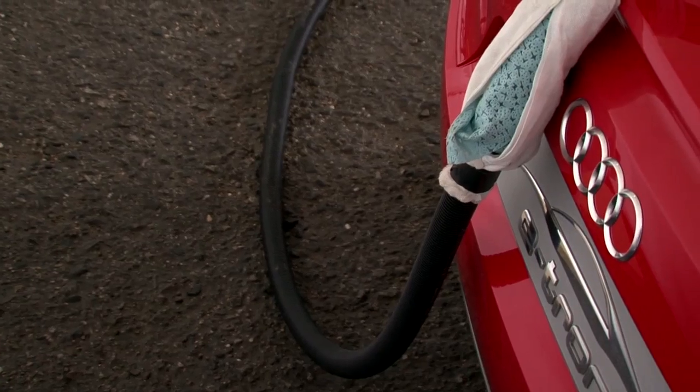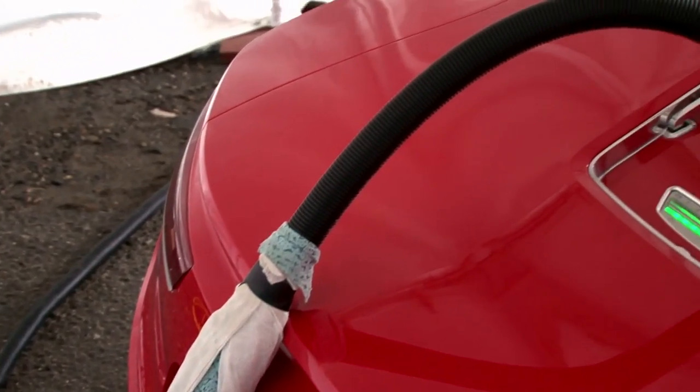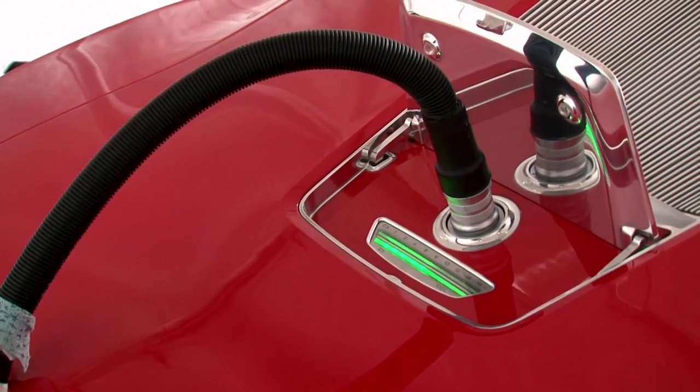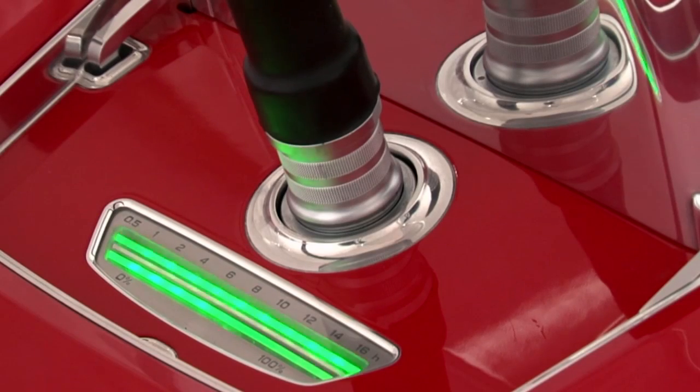The heart of any electric car is, of course, the battery. With a special 440-volt quick charger, the car's supply of electrons can be topped off in about two to three hours. Plug it into household current, like your dryer uses, and it takes about six to eight hours.